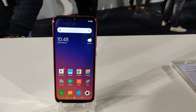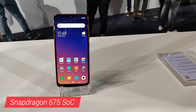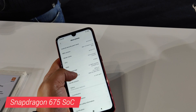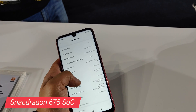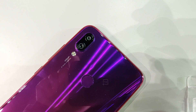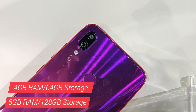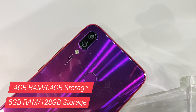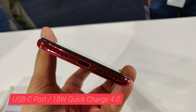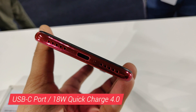The Redmi Note 7 Pro also brings the Snapdragon 675 to the mid-range segment. The chipset uses the same Cortex-A76 cores as the Snapdragon 855 and promises higher performance than even the Snapdragon 710. The chipset also brings an enhanced ISP that supports 48MP sensors. The SoC is combined with 4GB or 6GB of RAM and either 64GB or 128GB of storage. It's also the first Redmi device to come with a USB-C port and support for 18W Qualcomm Quick Charge 4.0.